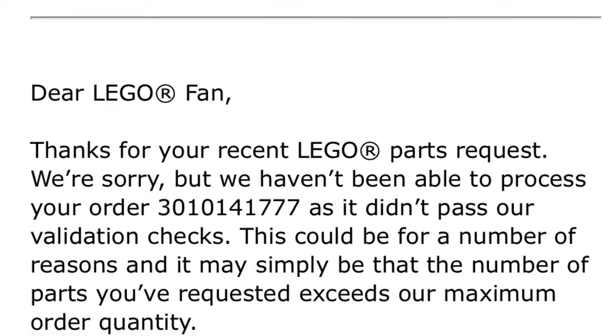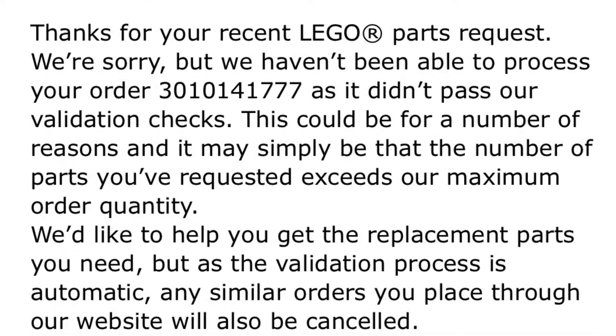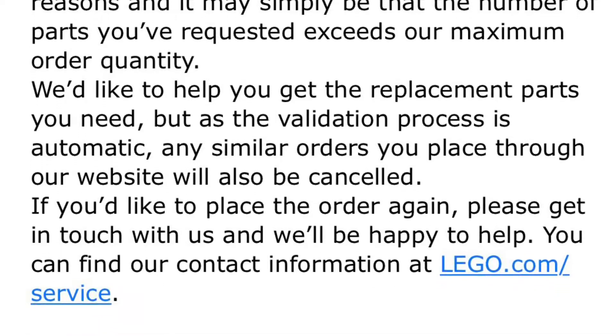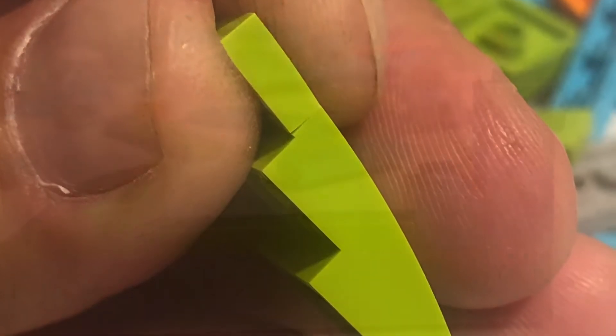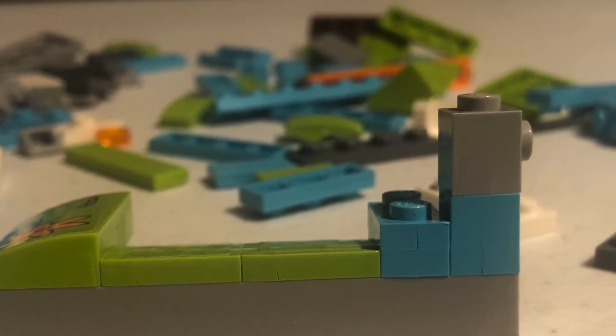They canceled it almost immediately, saying there was something wrong — probably because I placed too many pieces in my cart. I understand they don't want somebody saying 'hey, my pieces were broken, give me a brand new set.' So I sent them an email with the order number and said these pieces were cracked — I think there were about 85 pieces or so that were cracked.